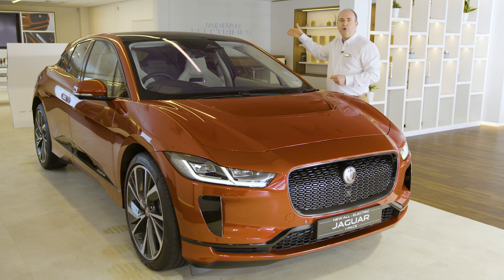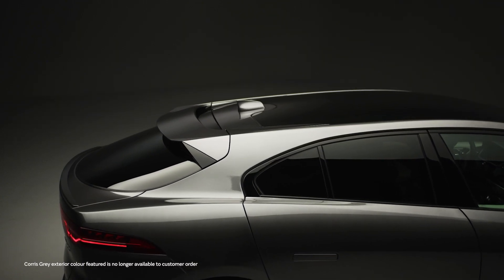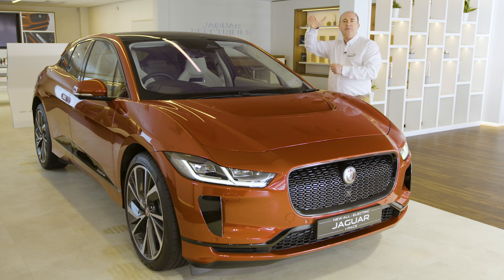At the back, a spoiler channels some of the air up to produce downforce, but a cut-out in the spoiler channels some of the air over the rear screen to act as an air blade, forcing water and dirt off the hydrophobically coated rear screen — so there's no need for a rear wiper.